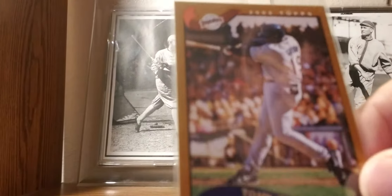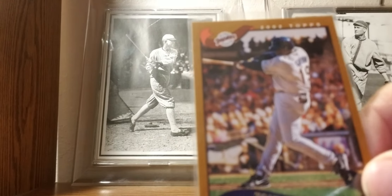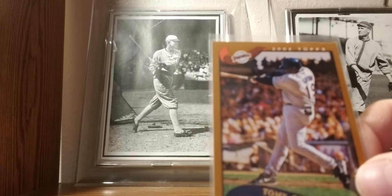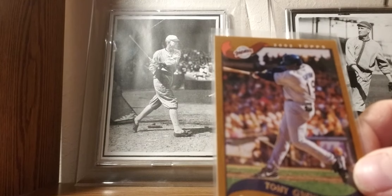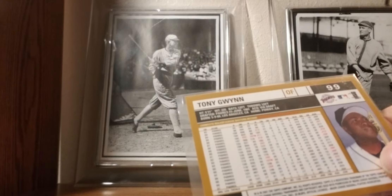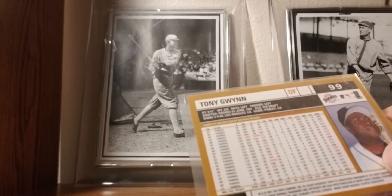2002 Topps: the one and only Tony Gwynn. If you're a baseball fan, you're a Tony Gwynn fan — great personality, great person. Rest in peace, Mr. Padre. When you look at his complete stats and study them, they're just plain amazing.